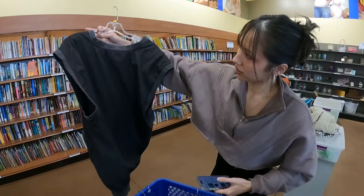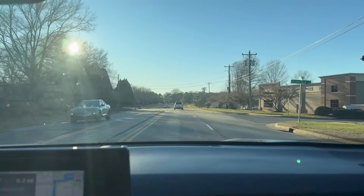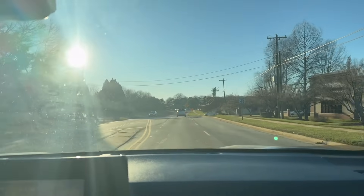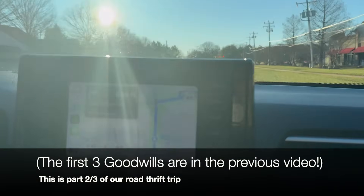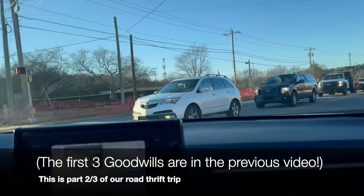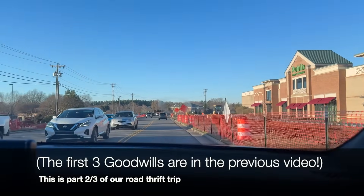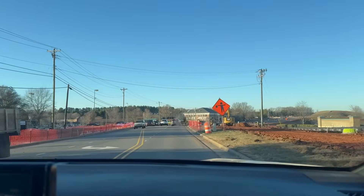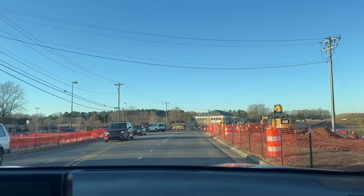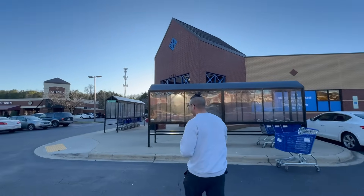Heading over to the next Goodwill, which will be number five total for the trip. Two minutes until arrival, it's 4:40 — way later than when we normally go to Goodwill. Normally we're there in the mornings and early afternoons, so this is late. Matthews, North Carolina Goodwill — let's go.